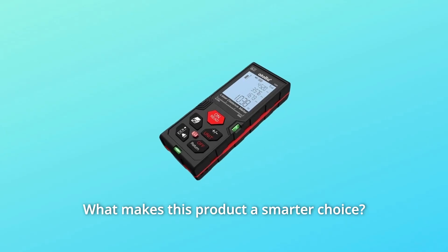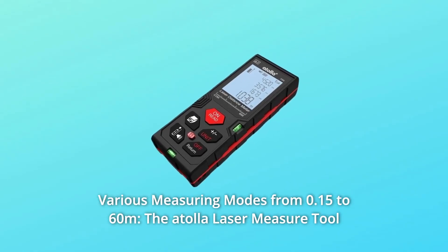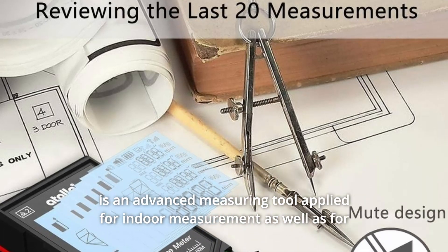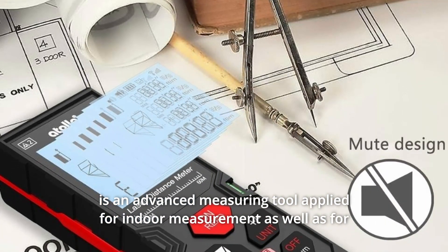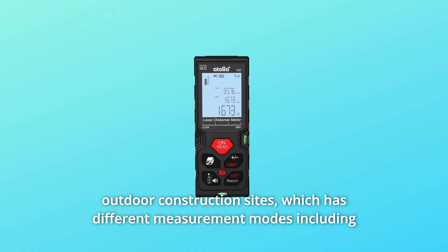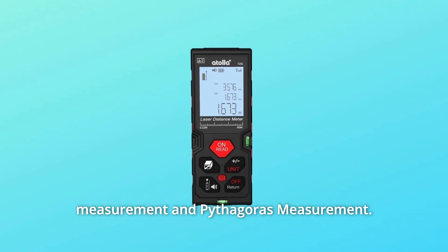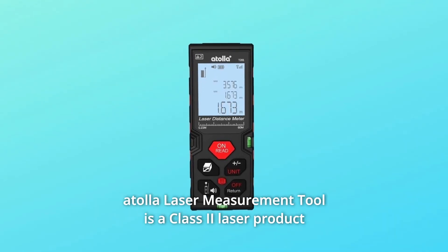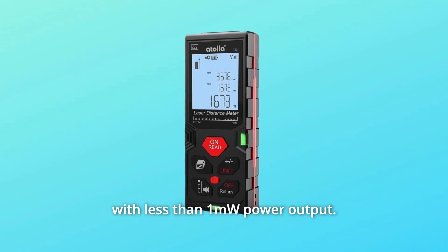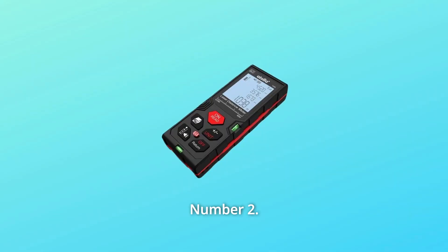What makes this product a smarter choice? Number 1: Various Measuring Modes from 0.15 to 60 meters. The Adela Laser Measure Tool is an advanced measuring tool applied for indoor measurement as well as outdoor construction sites, which has different measurement modes including single measurement, continuous measurement, area, volume measurement, and Pythagoras measurement. It is a Class II laser product with less than 1 mW power output, with a measuring range from 0.15 to 60 meters.